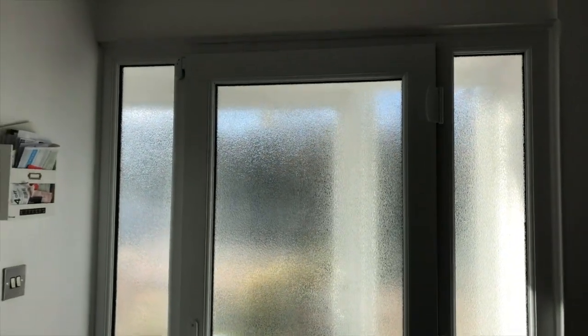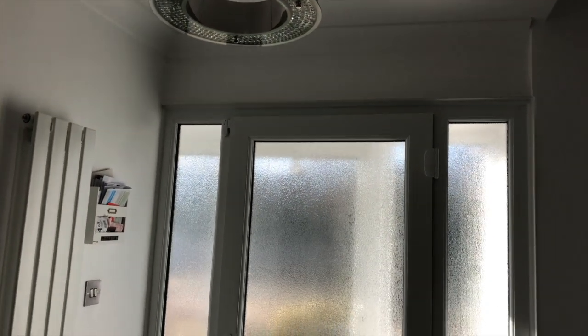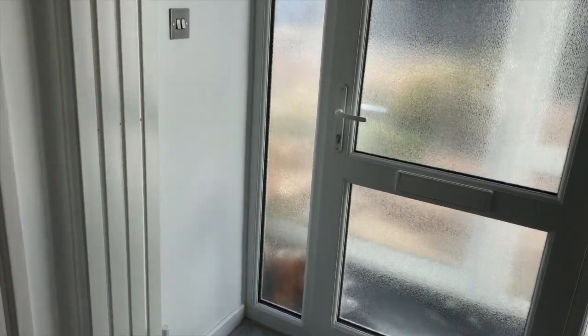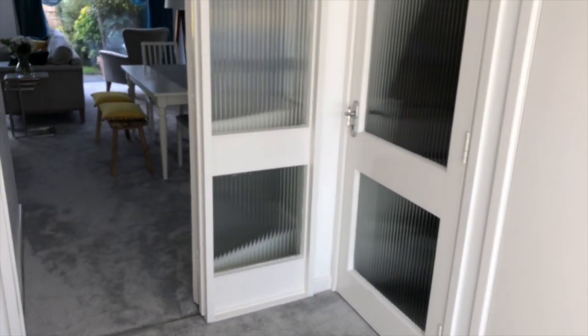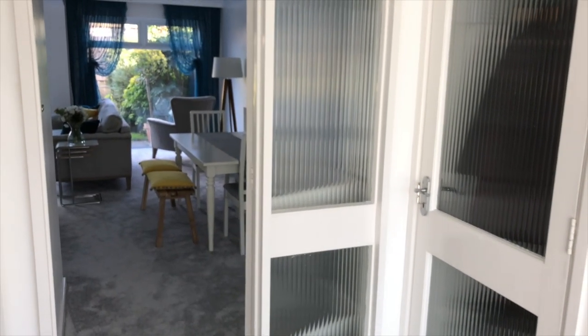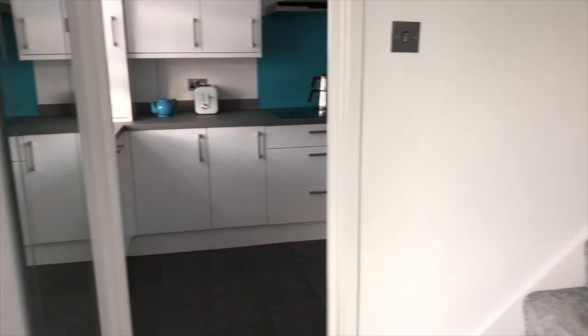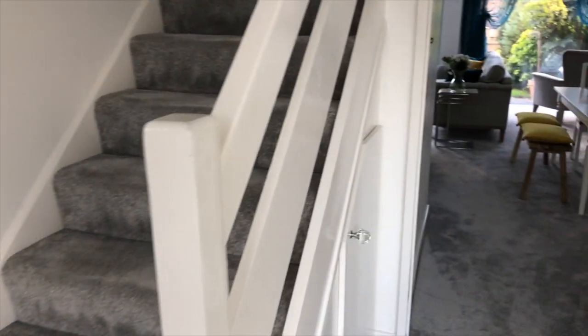We're going to start off by our entrance. We have these big glass doors and a porch outside, which helps get lots of light into our hallway. Once we come through the doors, we're in our hallway, which is a really good size. We have our kitchen going off to the left, the living room straight ahead, and a toilet and a cloakroom.